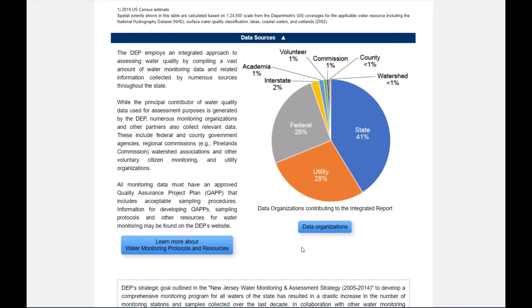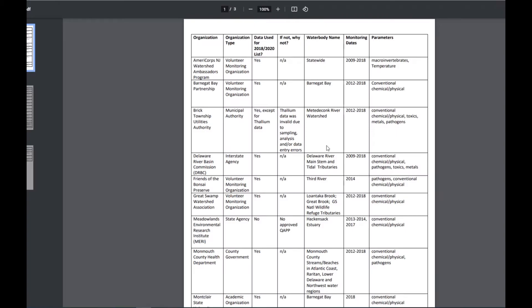The predominant provider of these results is the department, but as you can see from the chart, 60% of the data comes from sources outside the department. Thank you to all our data providers. Our web integrated report provides links to an explanation of the data organizations and the sources of data for easy access and transparency.